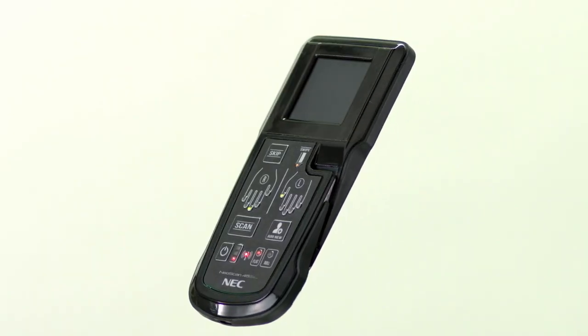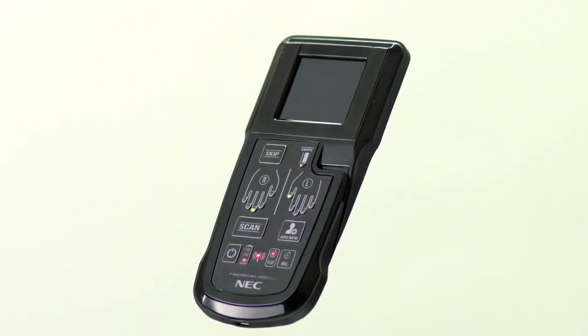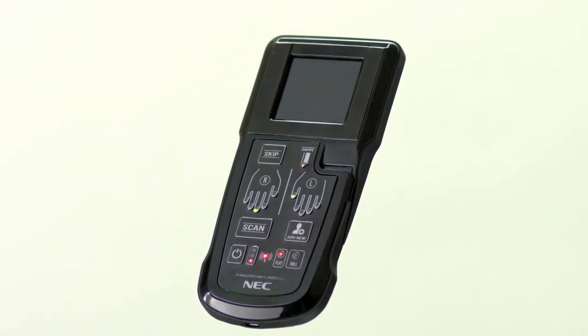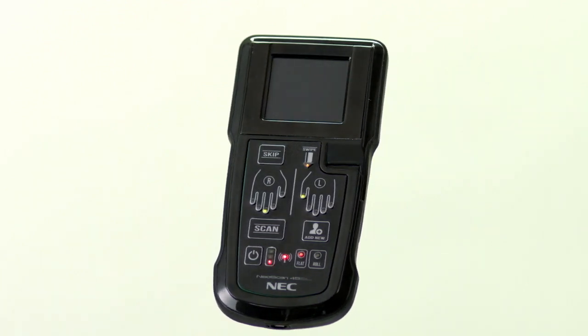Its innovation summarizes its simplicity of use, its larger fingerprint capture sensor, which according to the FBI is certified as a FAP level 45, which allows for capture of two simultaneous fingers at a time, and its ergonomic design is also among its innovations.